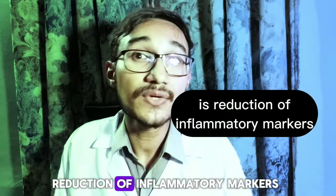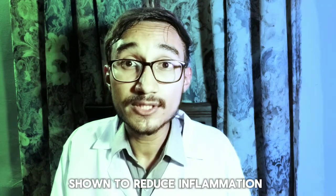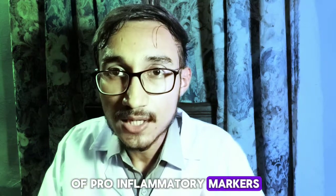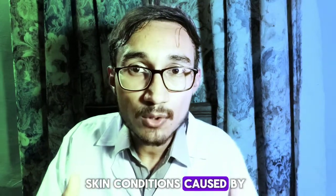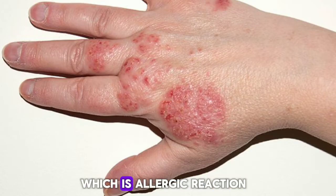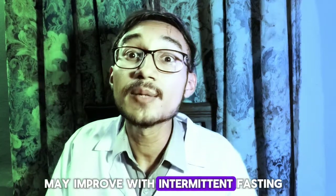Third is reduction of inflammatory markers. Intermittent fasting has been shown to reduce inflammation in the body by lowering the levels of pro-inflammatory markers. This is why skin conditions caused by inflammation, such as acne or eczema, may improve with intermittent fasting.